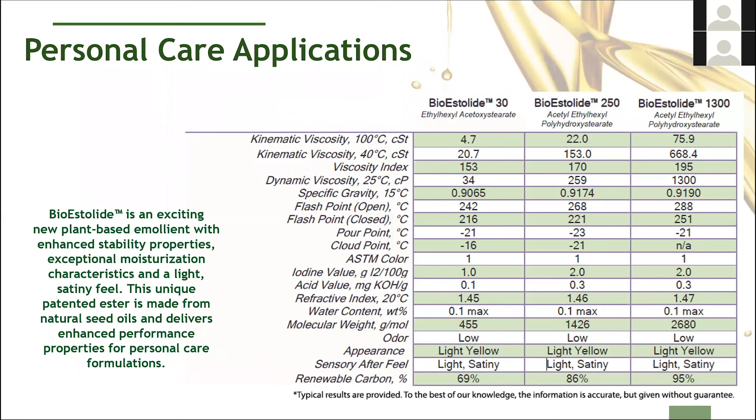One thing to point out — if you're really interested in this, we have some other talks you're welcome to listen to by our division head, Jake Bredsgard. We have launched a personal care division within BT. We have three products that are also estolide derivatives: these are Bioestolide 30, Bioestolide 250, and Bioestolide 1300. It's a plant-based emollient with lots of really good properties as well. I really encourage you to jump on our website and listen to our talks around the personal care applications of these molecules.